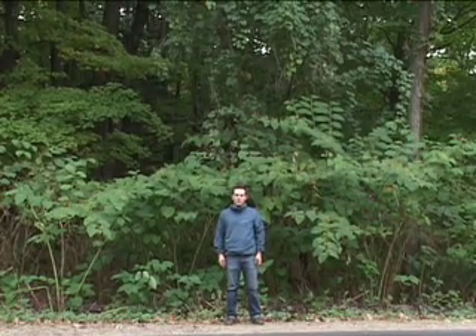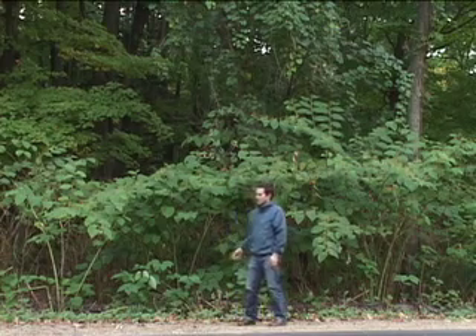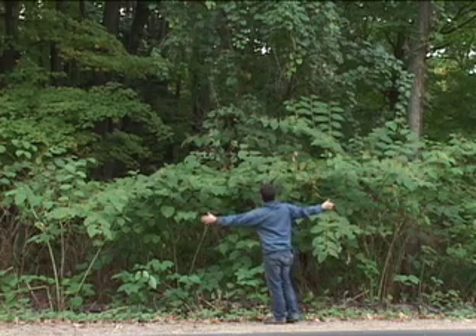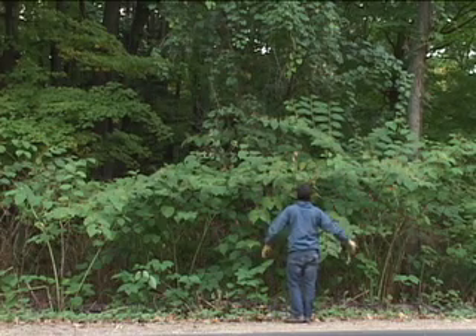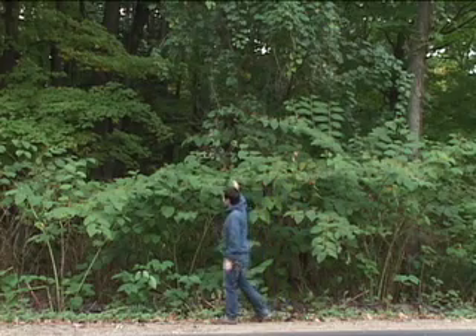I'm standing next to a stand of Japanese knotweed, and you can clearly see how tall it can stand. I'm about 5'6", and here we have a whole bunch of knotweed right here next to the road. It's standing at least 10 feet, probably 12 feet in some areas.